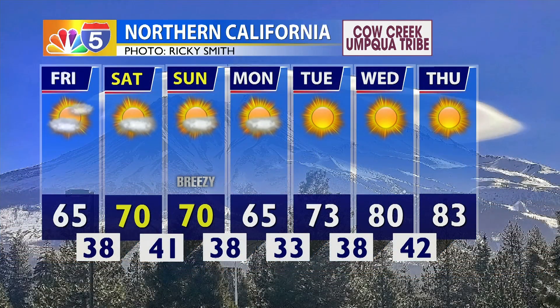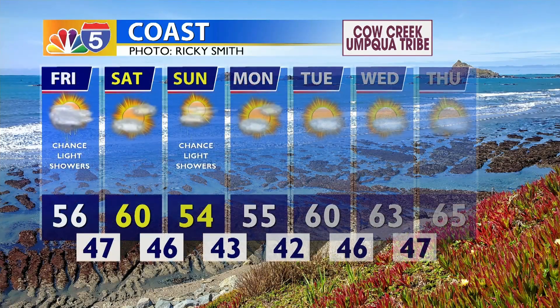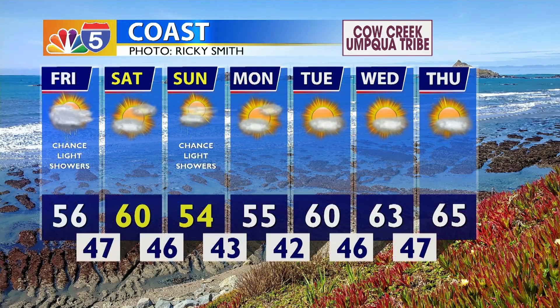We will have partly to mostly sunny skies for the next couple of days, with some clouds within our region. Don't forget Sunday is going to be a little bit on the breezier side before we start to warm up next week. The coastline is seeing a chance for some light showers today, with another chance on Sunday — nothing too significant in terms of amounts of precipitation. Otherwise, a dry forecast next week with highs warming into the mid-60s.